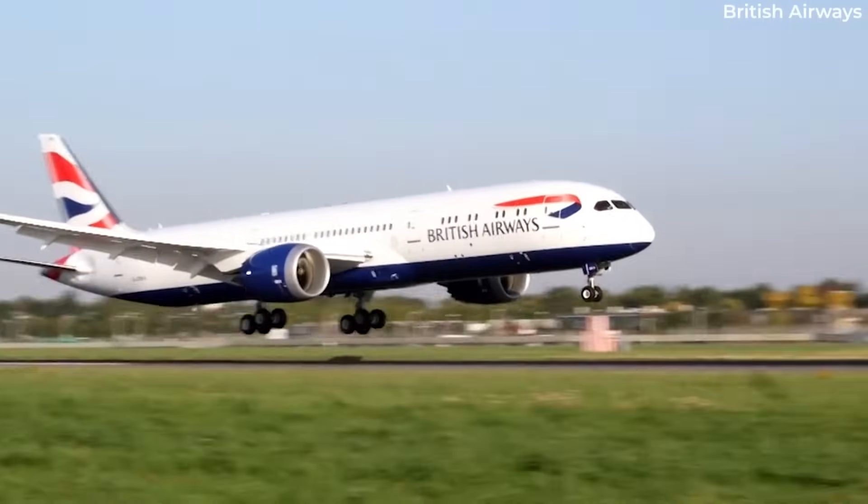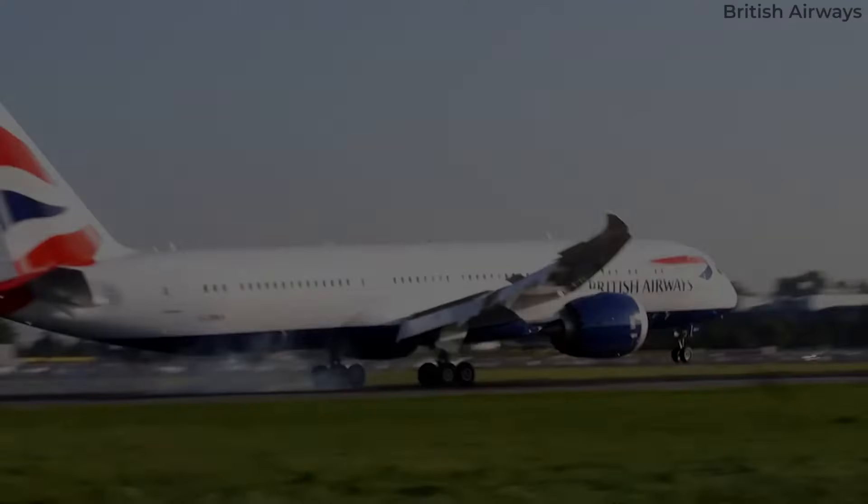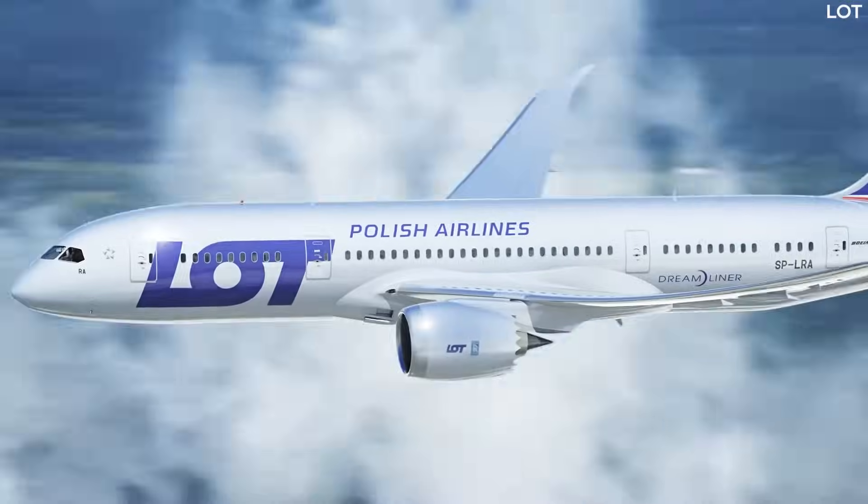In some cases, there is no choice but to change engines due to mechanical issues. The most high-profile case in recent times involved Rolls-Royce and its Trent 1000 engine.